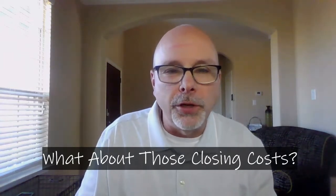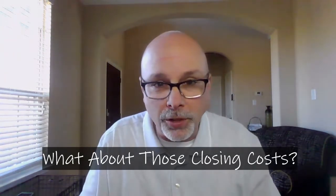Hello again, everyone. Randy Rogers, mortgage loan originator with Trinity Oaks Mortgage here. Today, I wanted to talk about those mysterious closing costs associated with purchasing a mortgage.